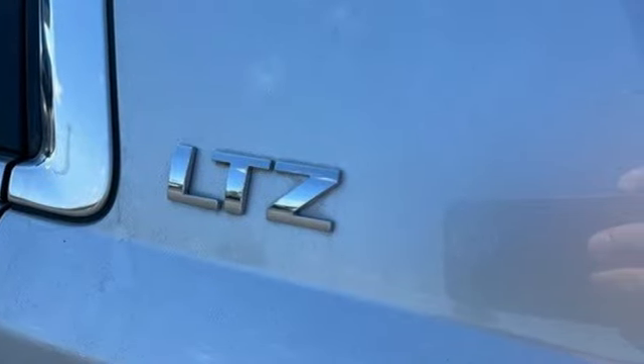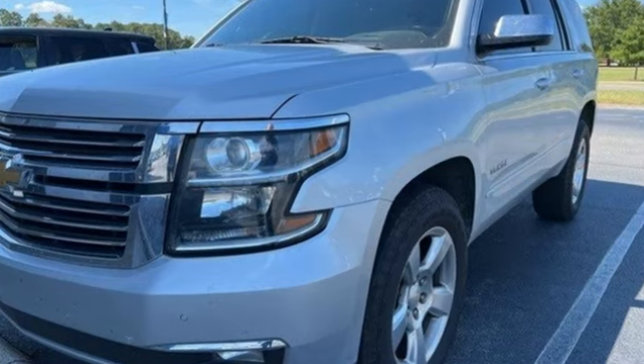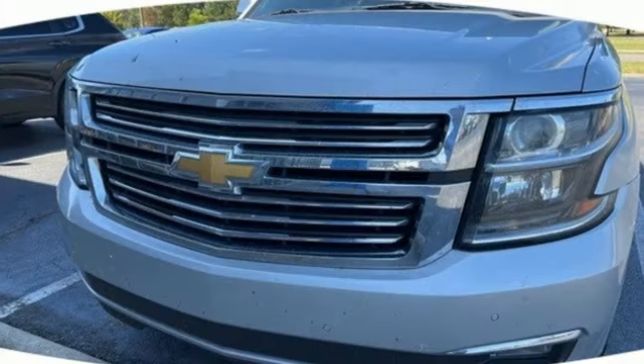Of the Tahoe, USA Today comments: "So smooth it's almost invisible." Chevy — 100 years of icons.